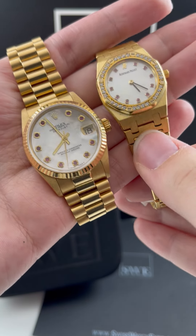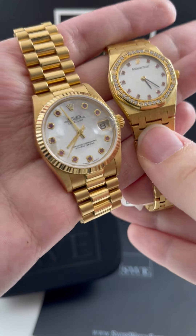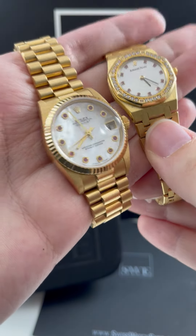It's absolutely beautiful in the size as well. I think that the ladies' size is always lots of fun — very playful. The Rolex, of course, has the traditional fluted bezel as well as the presidential bracelet.